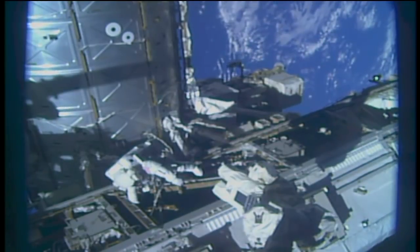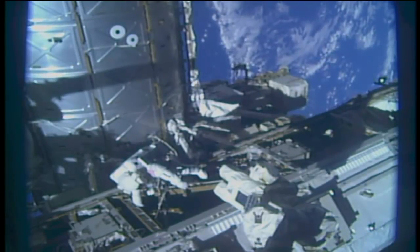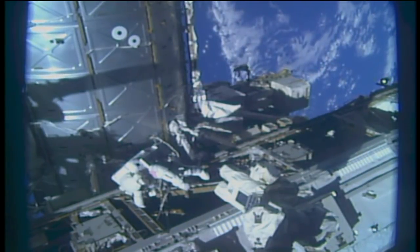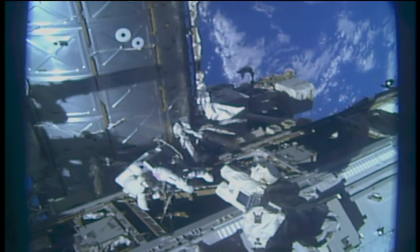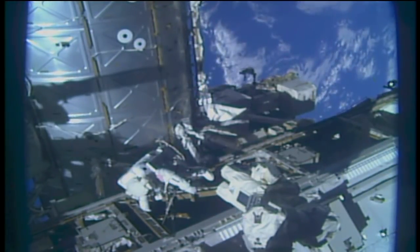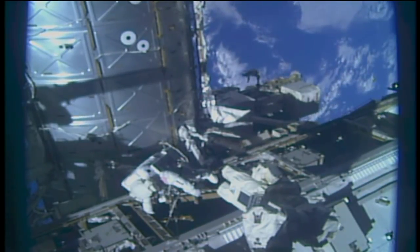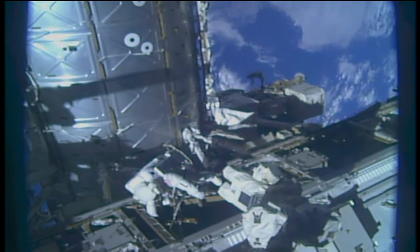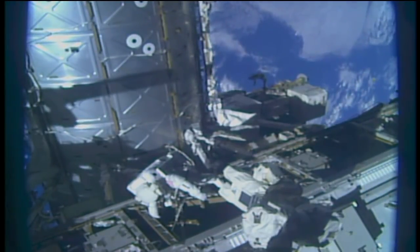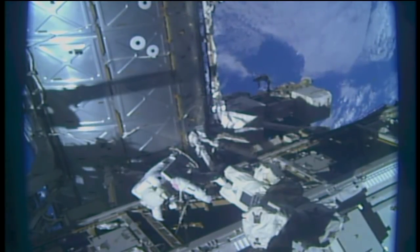Inside the space station, Scott Tingle is at the controls of the station's robotic arm. You're hearing the voice of Norishige Kanai, who is assisting Tingle in moving the robotic arm into place right next to Ricky Arnold, who's carrying a portable foot restraint. We're currently 252 statute miles above the Pacific Ocean, just west off the coast of Ecuador, about to cross west off the coast of Peru and Lima.